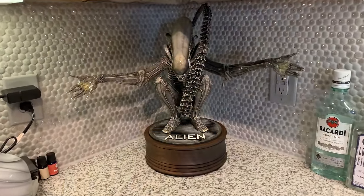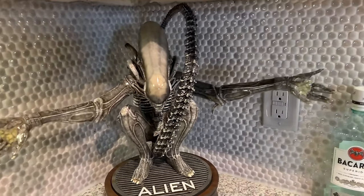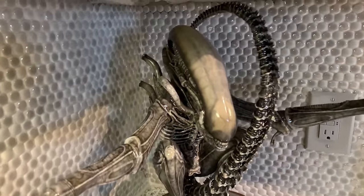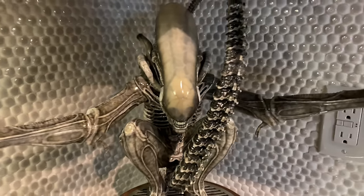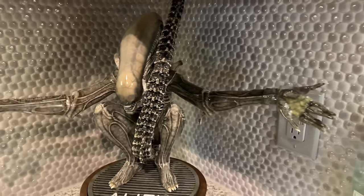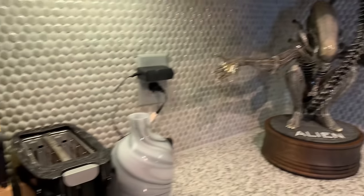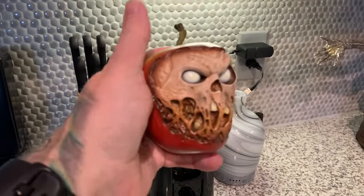Over here in the kitchen I have Bill Wieger's quarter scale Big Chap, painted by Chase Smith at Little Shop of Horrors. He did a killer job on this and I love this piece so much — it's got such cool presence. Over here I've got Sideshow's little Evil Apple.